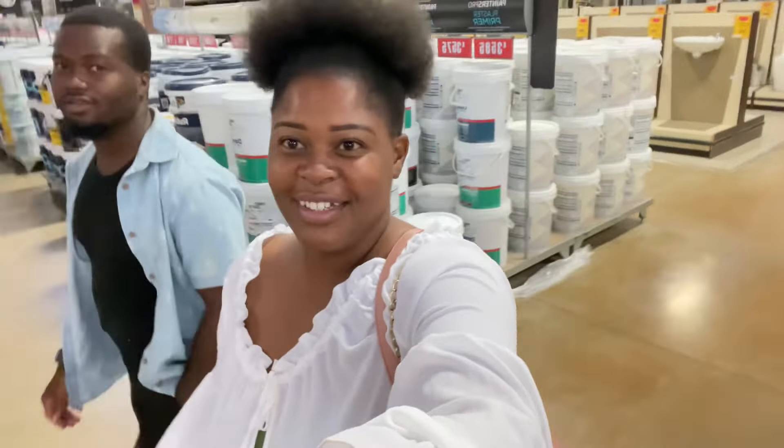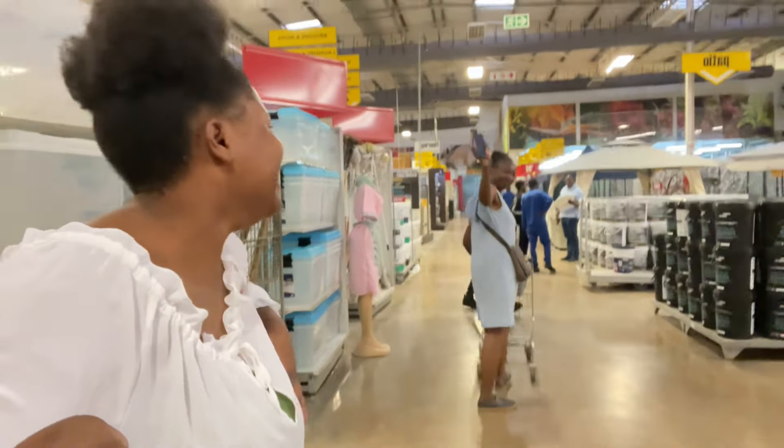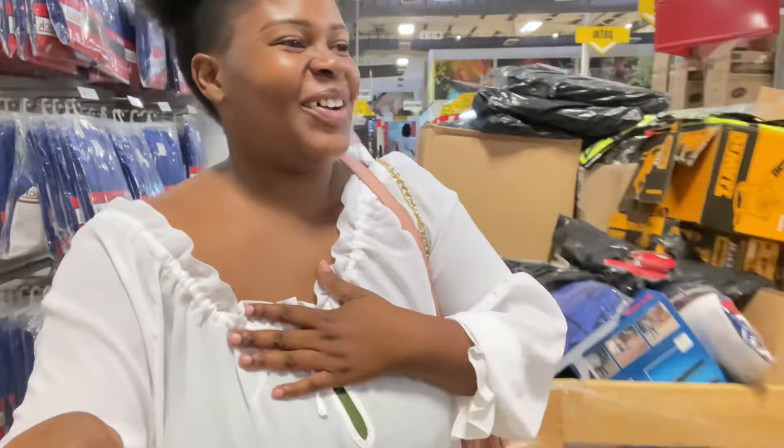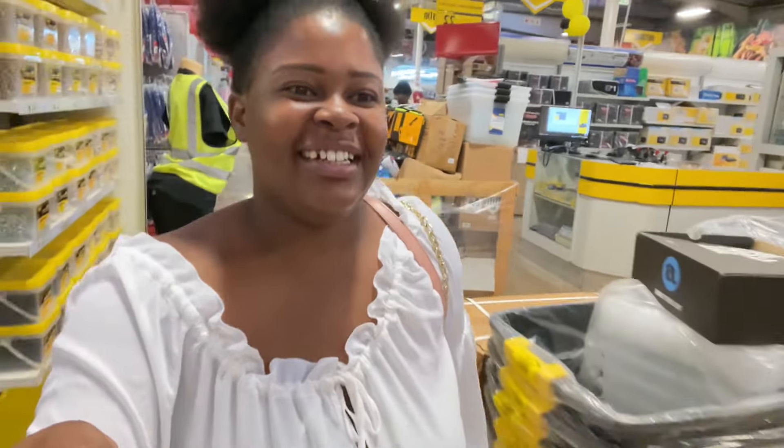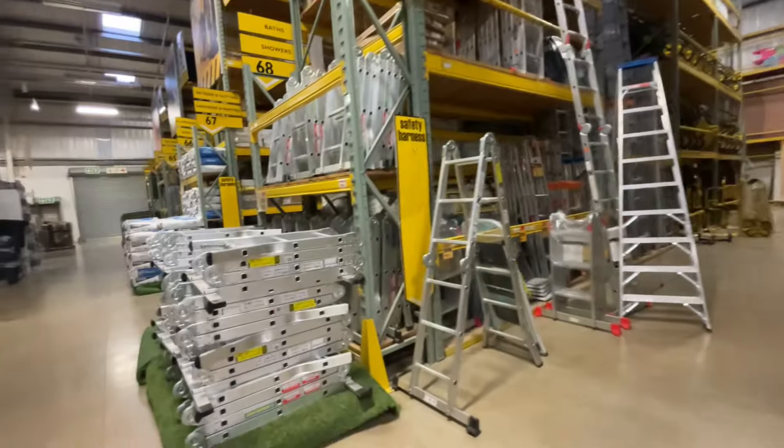Joseph, why are you coming out of the frame? You're going to be in the vlog. Joseph's refusing to be on the vlog. And guys, if you see me out and about, always come say hi — I am friendly and nice.